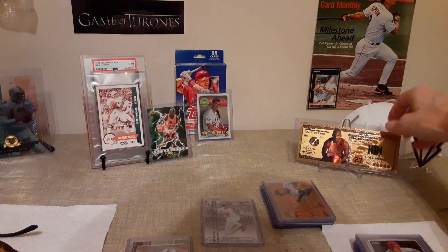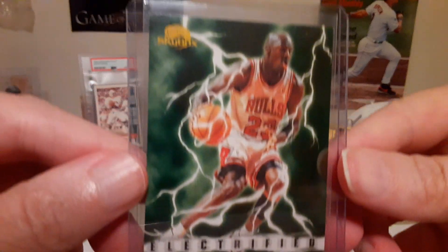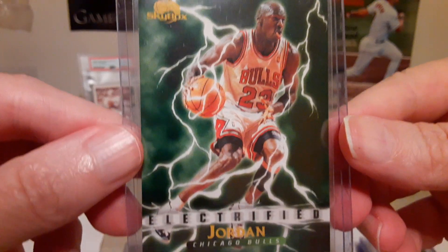And then the eBay pickups — speaking of Jordan — that's the Skybox Electrified.